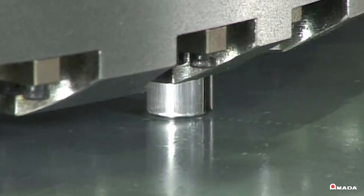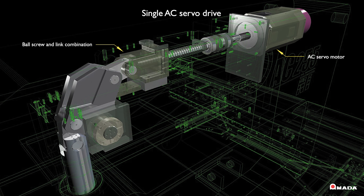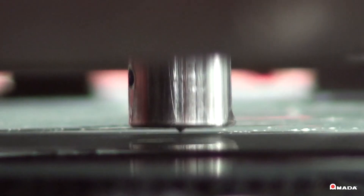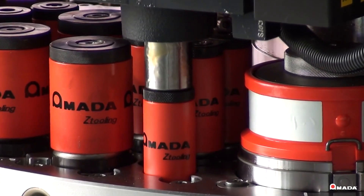The AE also provides high-speed marking up to 900 hits per minute. The drive mechanism is designed with fewer components than any hydraulic system, resulting in greater reliability and uptime while reducing maintenance costs. The drive has been tested at over 100 million hits at full tonnage with no failures.